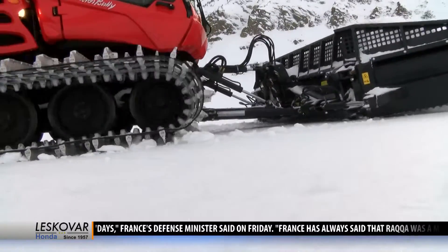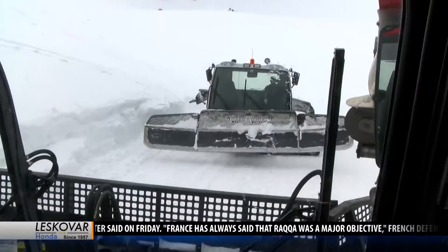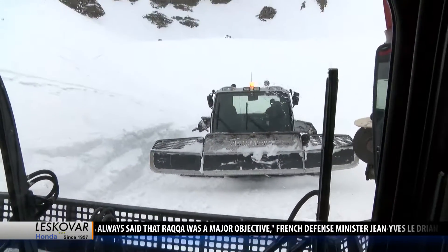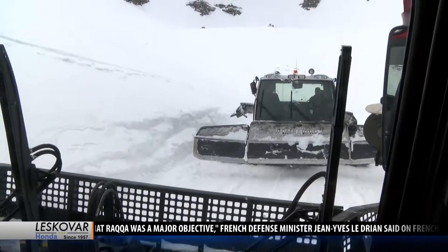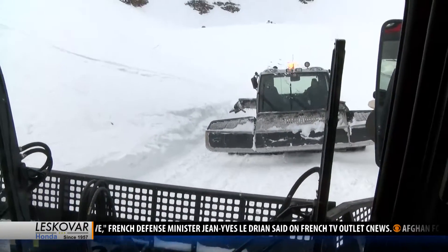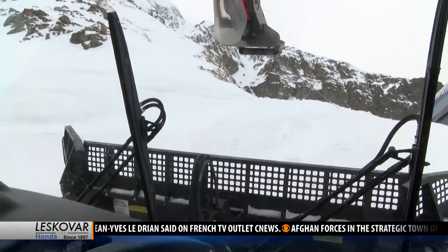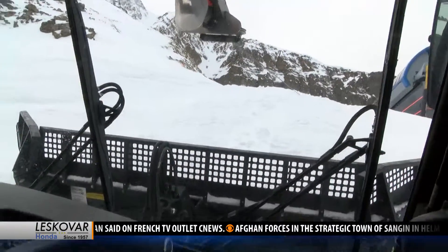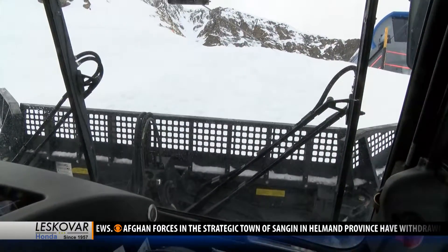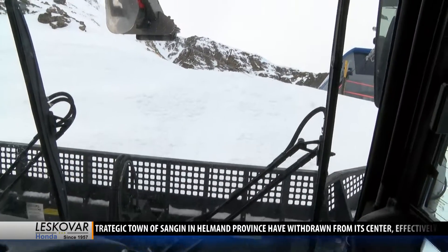A lot goes into making sure we all get some fresh corduroy in the morning. This is going to be our anchor cat. The guys driving at us will hook up to that cat, and that'll support us with our anchor so we'll be able to pull ourselves up the slope. What we do is very important — it keeps the runs flat for all the guests to make it around the mountain safely, and not everybody can ride all the terrain, so it opens up a lot more riding for everybody.